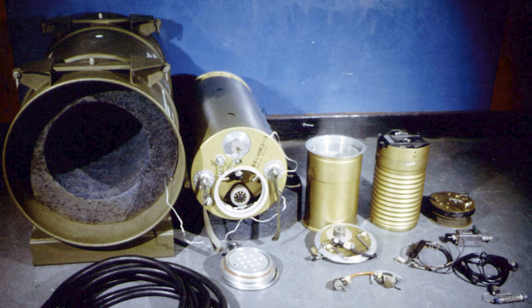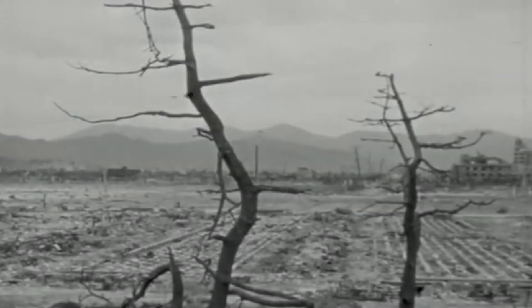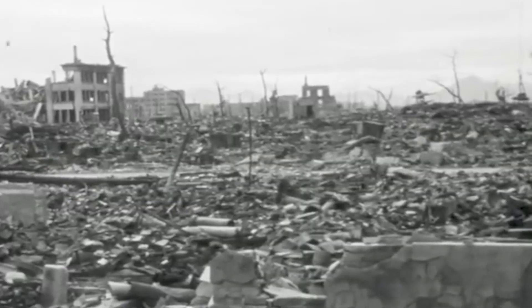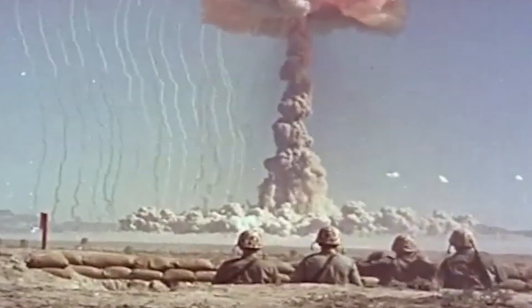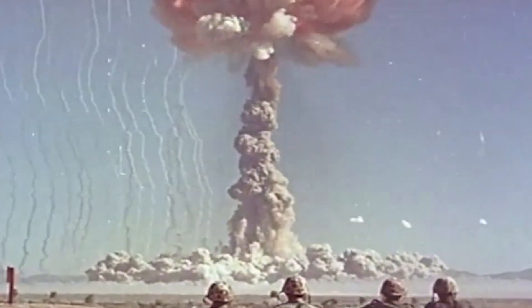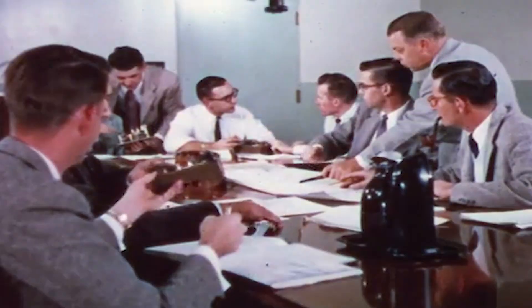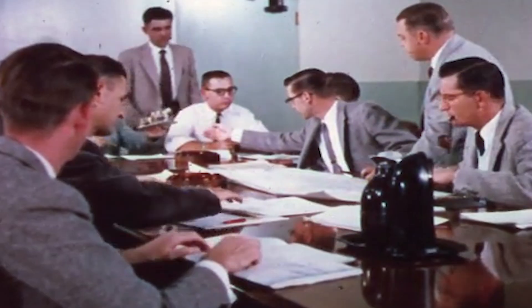Many have heard of Little Boy and Fat Man, the nuclear weapons that were dropped on Japan in World War II, but not everyone has heard about the Littlest Boy. The bombs dropped then were designed for mass destruction, and the immense human toll has so far prevented nuclear weapons from being used in combat since then. Instead, the Littlest Boy was built for smaller-scale, recurring combat — a tiny but still deadly nuclear device crafted by the United States in the 1960s during the booming age of nuclear development and design.